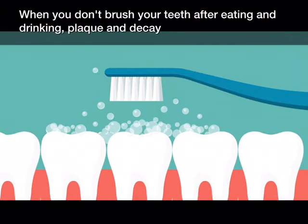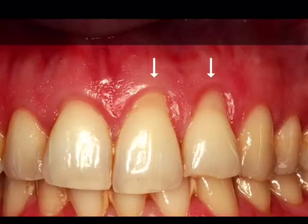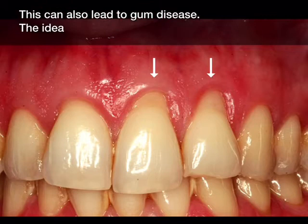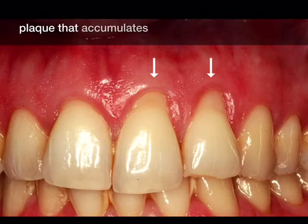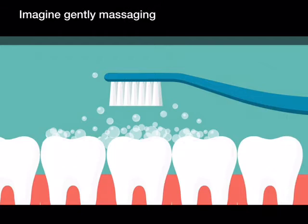Poor brushing: when you don't brush your teeth after eating and drinking, plaque and decay have a chance to form. Use a soft toothbrush and gently brush all the way to the gum line — there's no need to scrub real hard. Scrubbing hard can damage and push back the gums, causing gum recession, which can also lead to gum disease. The idea is to gently dislodge the sticky, soft, loose plaque that accumulates on your teeth.